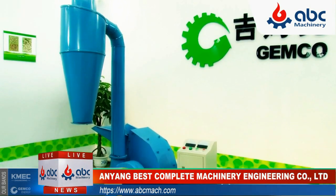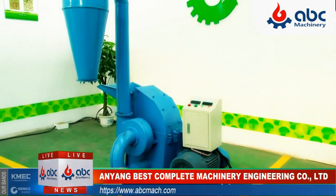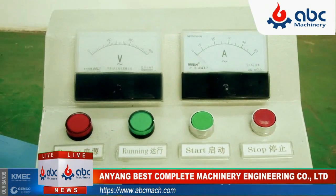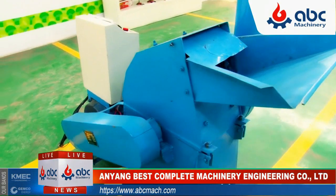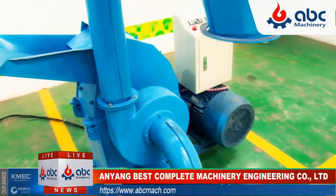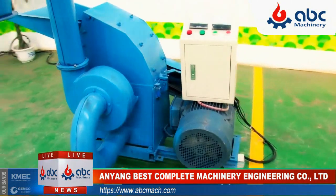The 420 hammer mill is suitable for processing materials such as straw, corn stock, peanut shell, wheat, tree branches and twigs, etc. into the powder used for the biomass industry to make pellets.